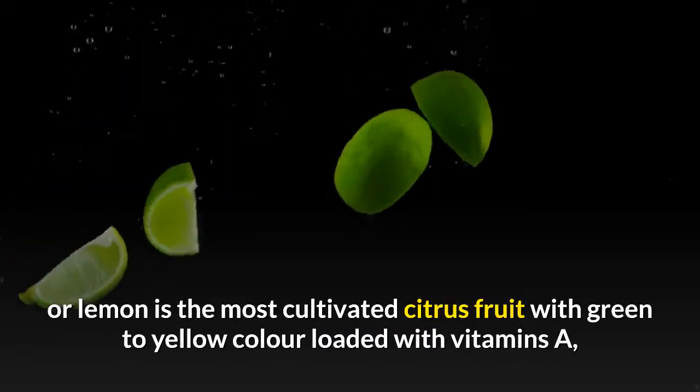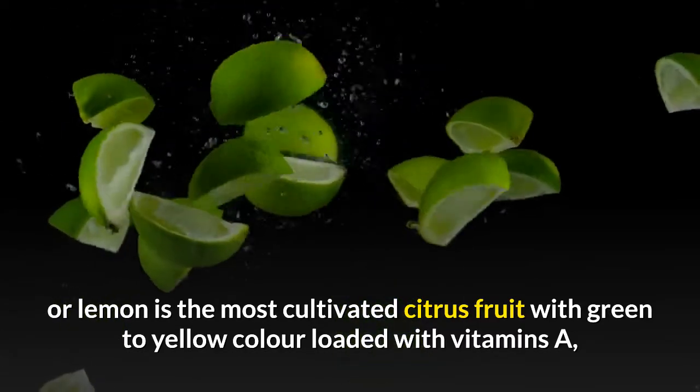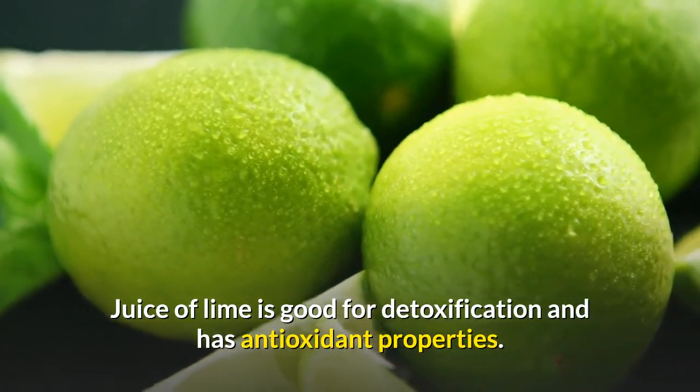Lime - lime or lemon is the most cultivated citrus fruit, with green to yellow color, loaded with vitamins A, C and folate. The juice of lime is good for detoxification and has antioxidant properties.